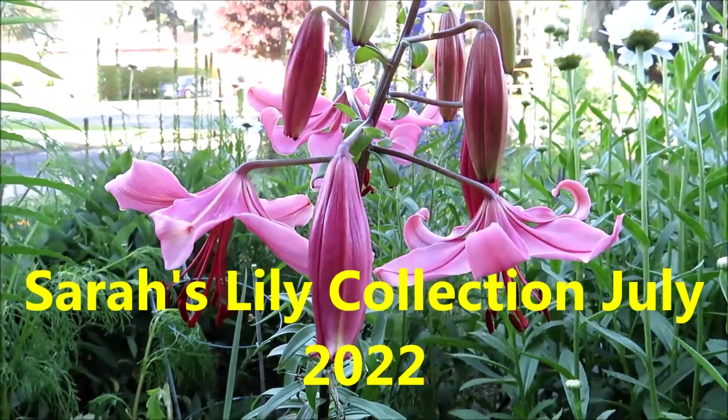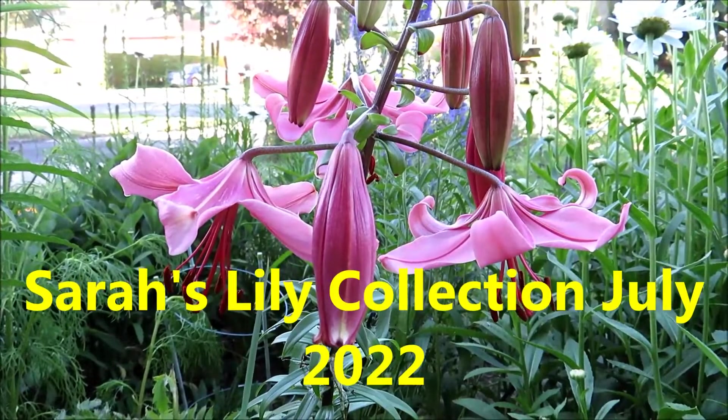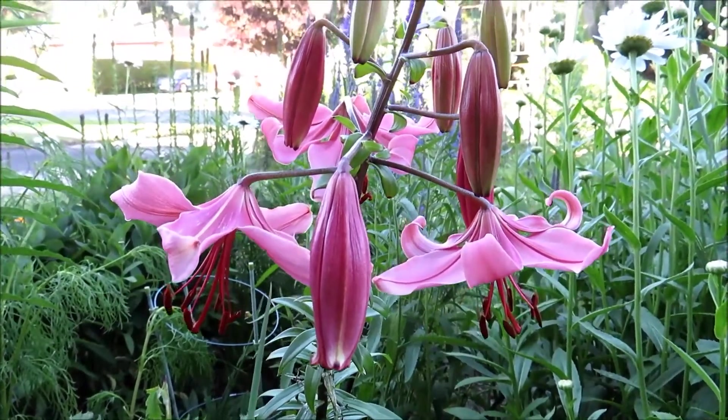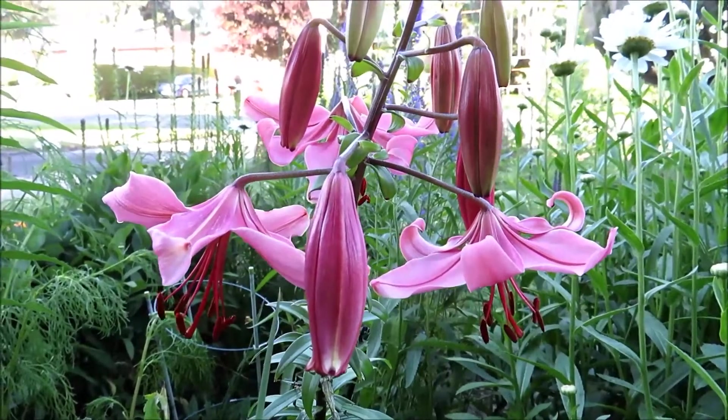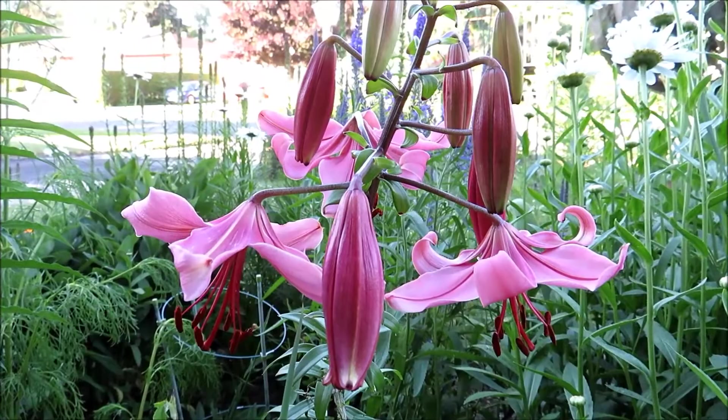Hello friends, it's Rick Lisa's kitchen garden. Look at this lily — it's blooming, it's so beautiful. Today I'm going to take you to my friend's garden to see her lily collections.